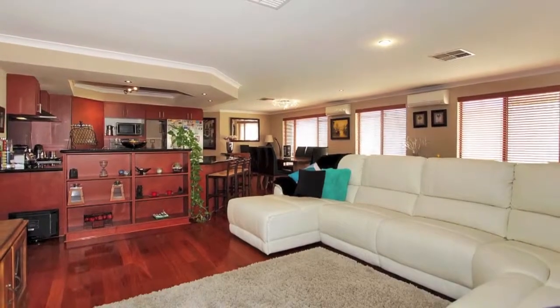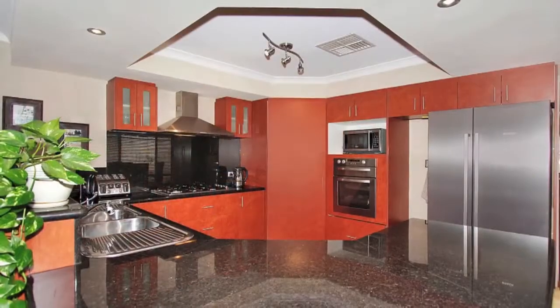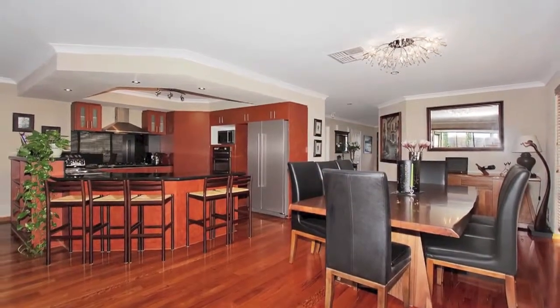The open plan living, dining and kitchen areas are a focal point of this great home, featuring Westinghouse stainless steel appliances and an extended breakfast bar with granite bench top, along with plenty of cupboard space.